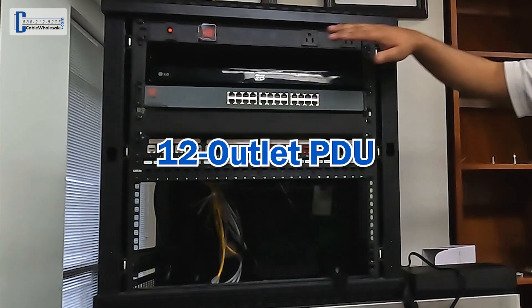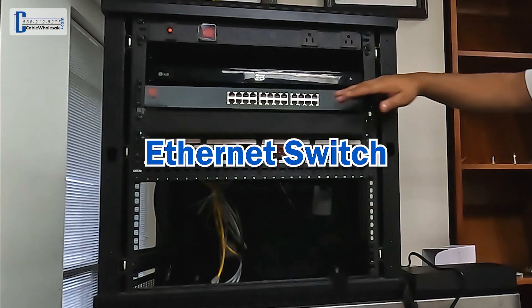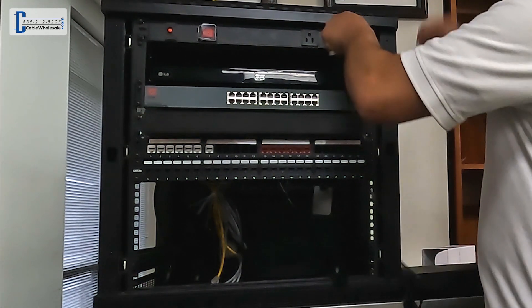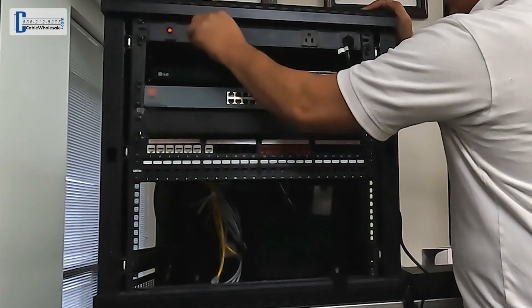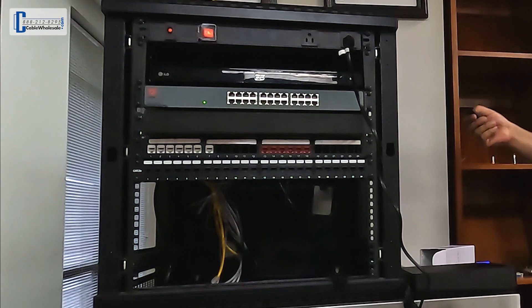So here we have the PDU that we just installed, some more devices, including an ethernet switch. I'll go ahead and plug in the last device we have over here, flip on the switch, and as you can see we have power to all the devices, including some nice LEDs.